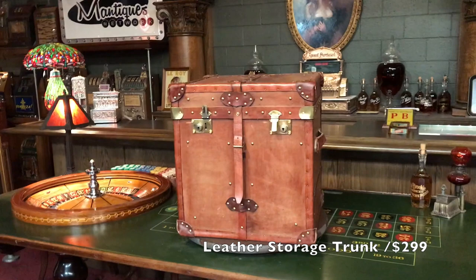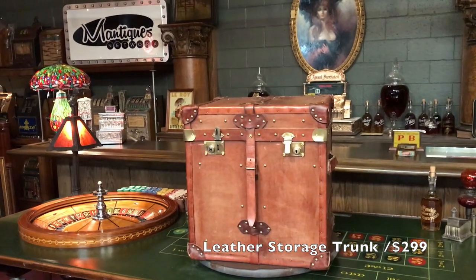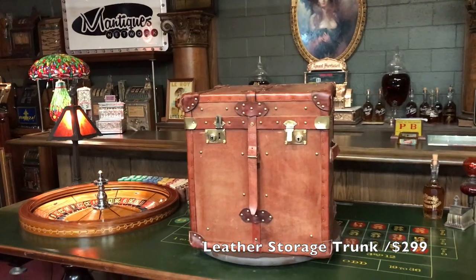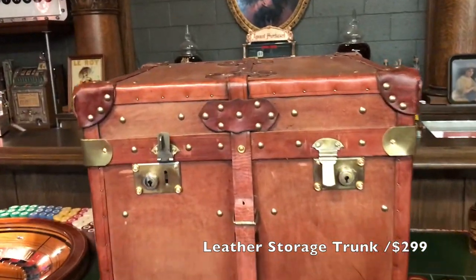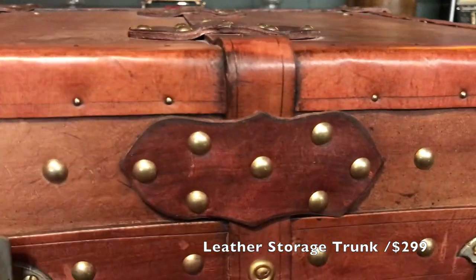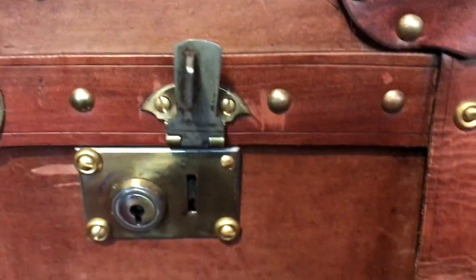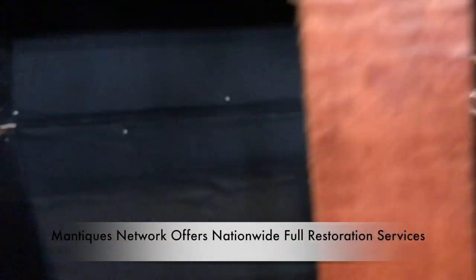Kind of unusual product here — it's a leather case. One of our collectors out in Colorado threw it in on one of the deals we did. Just a really nice case. He was using it to pack up some blankets that he had down in his collection room. It's all really nice leather and in great shape. The button strap here opens up.